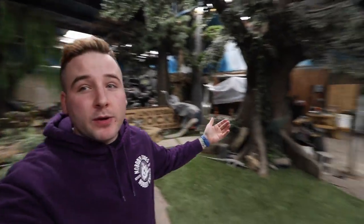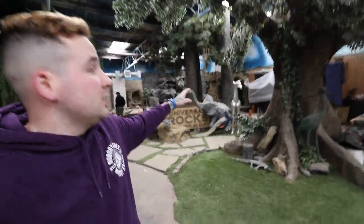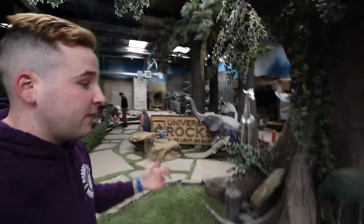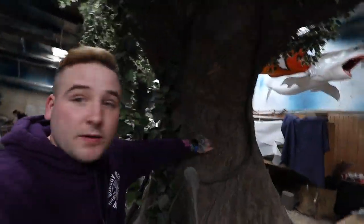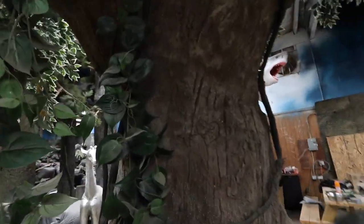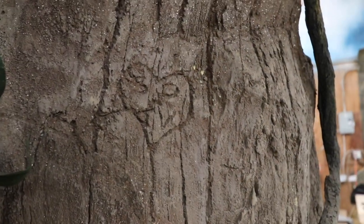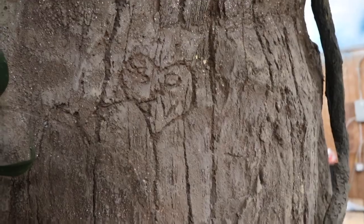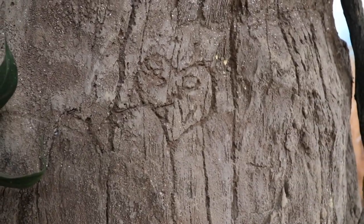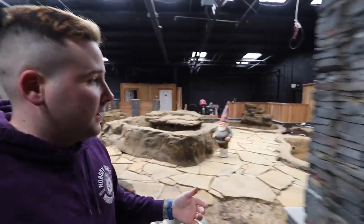Right when you come in you enter this big atrium area where they have all kinds of different stuff, and everything that looks real and natural is actually all fake. It's all molded off of real trees but it's a very hard plastic material with crazy details - you can even see in this one there's a heart carved in that looks like 'SP and JV' or something. This is just their demo area.